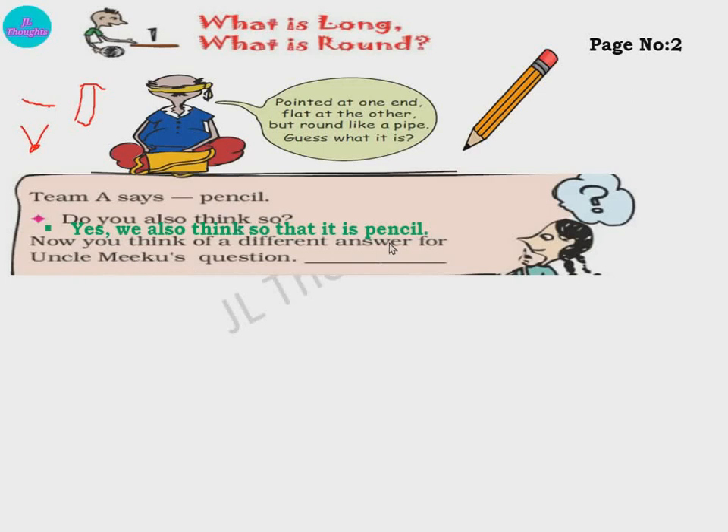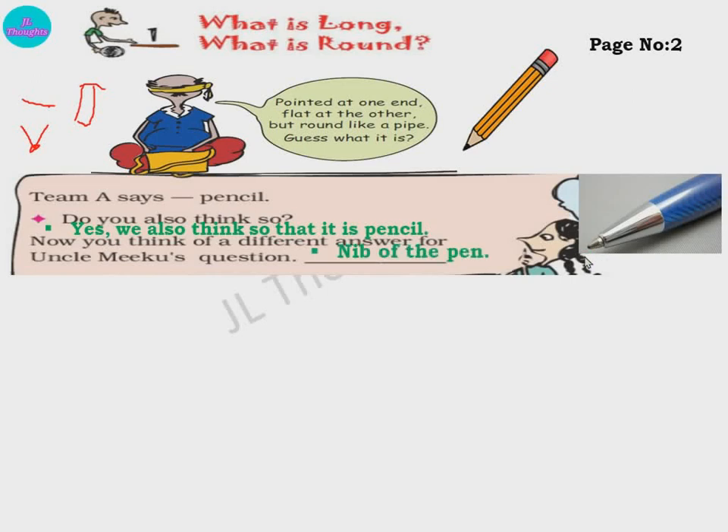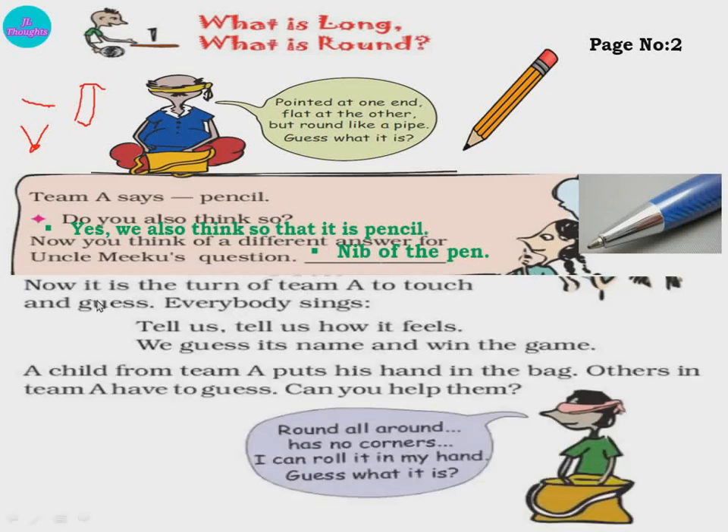Now they are asking you to think of a different answer other than pencil. You all know this nib. This is a pen, and this pointer is called the nib. See how the nib is — pointed at one end, flat at the other end, and also round in shape. So we can also say the nib of the pen. If you think of some other answer, you can say that also.